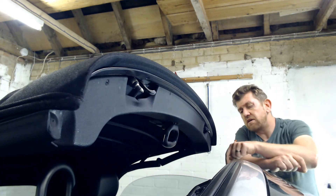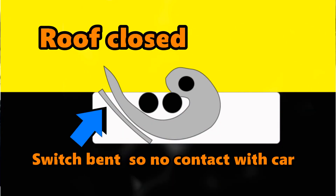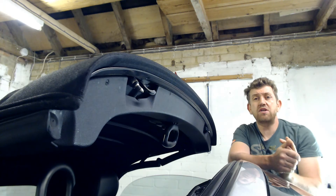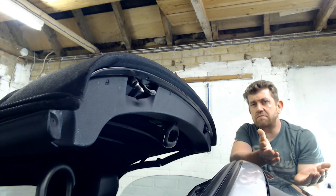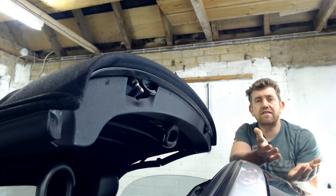However, over time this micro switch bends, so it no longer makes contact when you engage the hood. Because no contact is made by the micro switch, the light stays on.